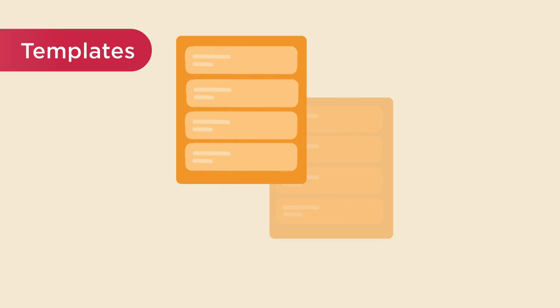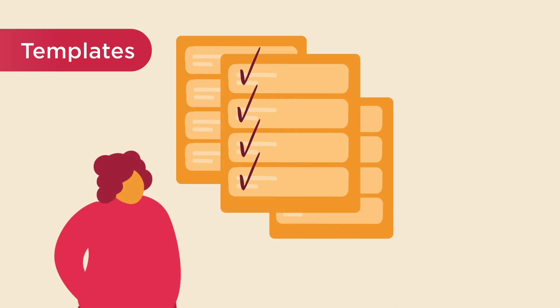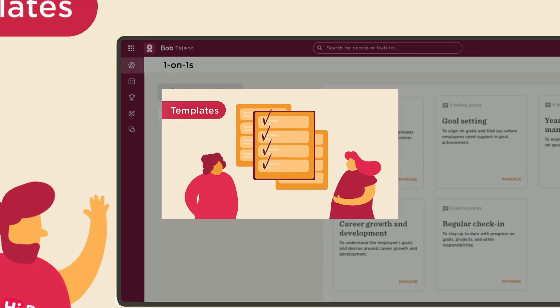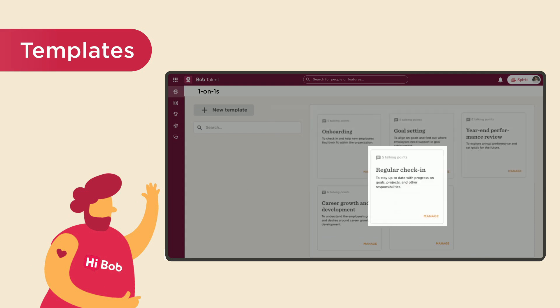He can even choose a template pre-built with specific questions that help guide your meeting and keep both manager and employee focused on what matters. You can choose from onboarding, goal setting, performance reviews, and more. Here, Mohamed chose regular check-in.